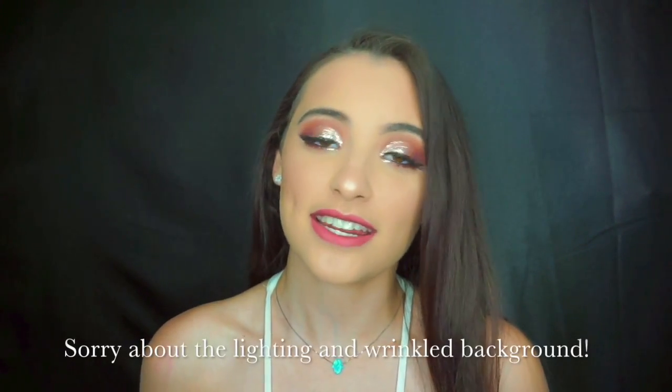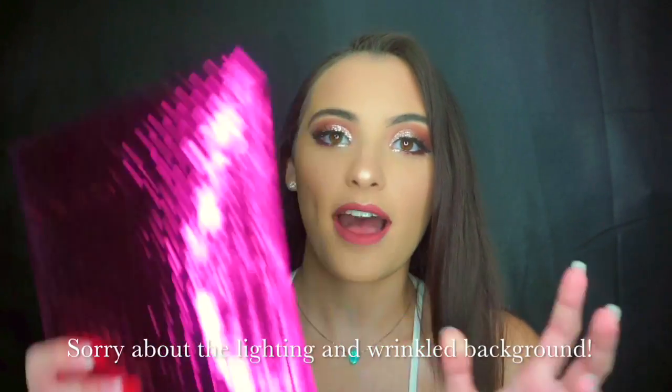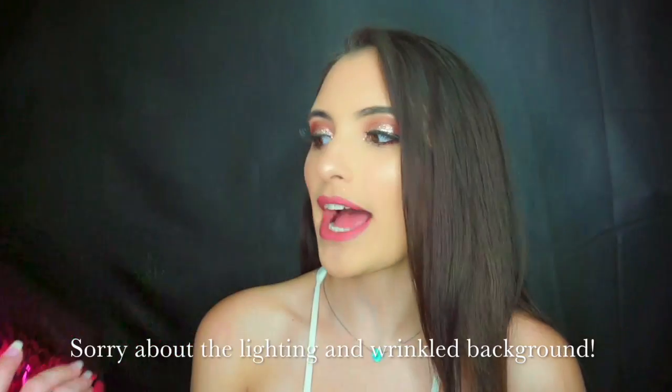Hey guys, welcome back to my channel. Today's video is going to be my June Ipsy bag. I just got this in the mail today and I was like, why not film it? I haven't even opened this yet — I'm going to cover that for privacy purposes — but let's go ahead and open it. I don't even know what's in here.